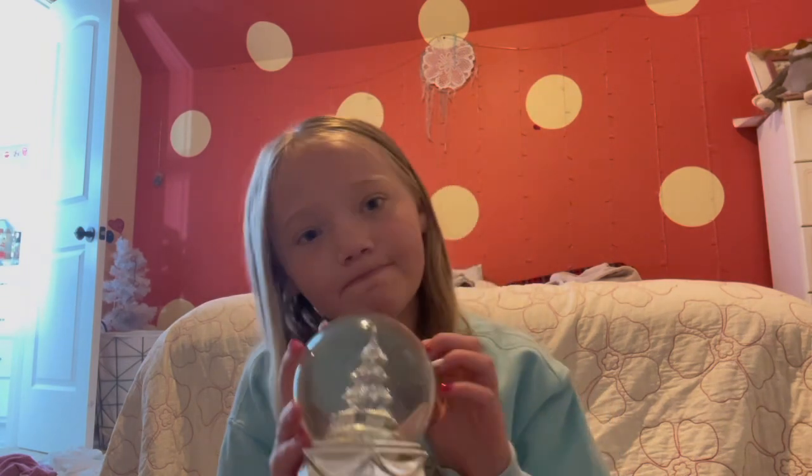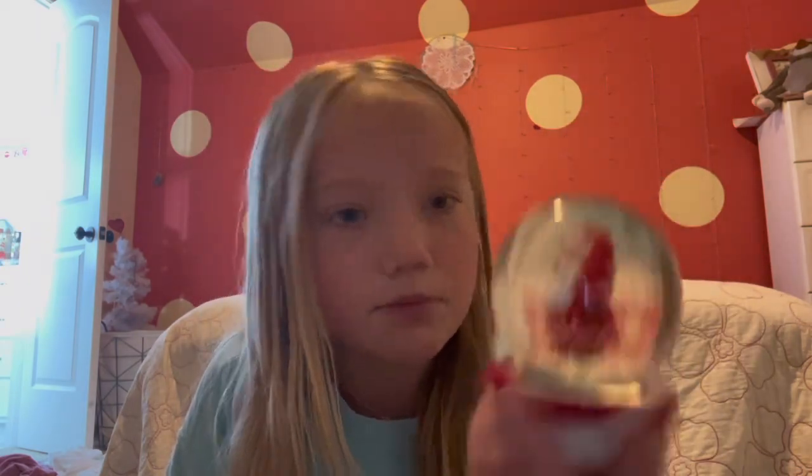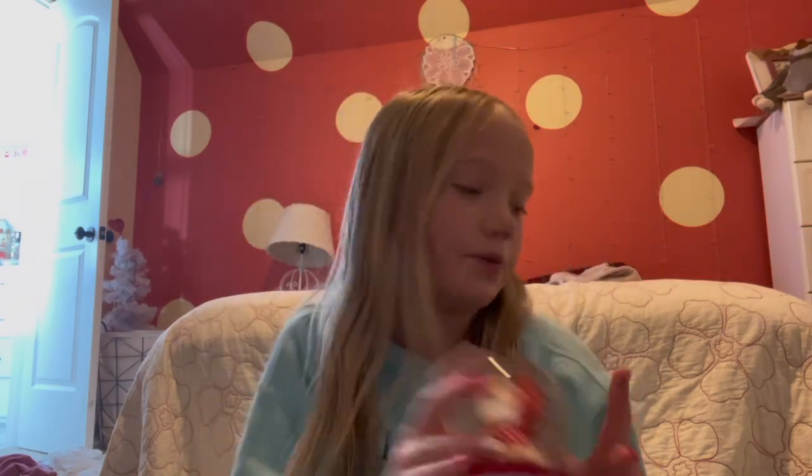This one came on top of a mug or a cup or something, so that's why it kind of looks weird, but it's really cute - it's like a little Santa Claus holding a tree. Kind of basic but super cute.